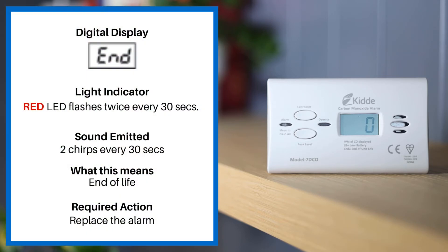If the digital display reads END, the light indicator is the red LED flashing twice every 30 seconds and the sound emitted is two chirps every 30 seconds. This means end of life. Please replace your alarm.